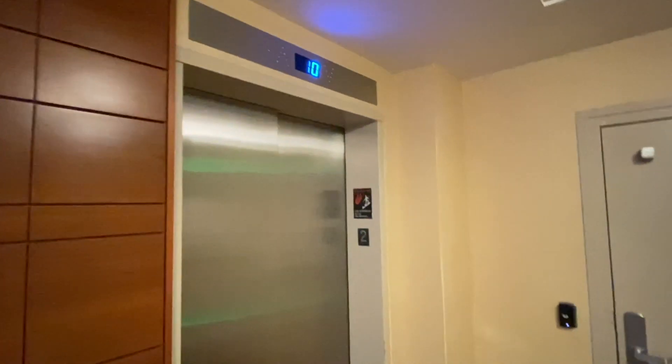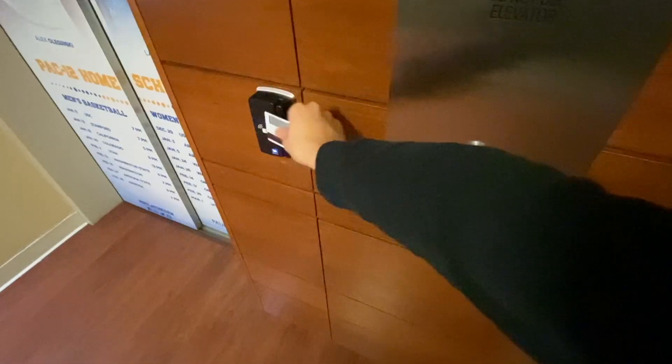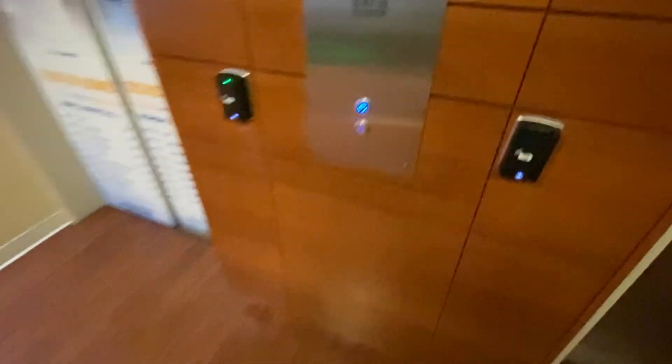This hall in total has 10 floors and we need to use our card to access the elevators and the entrance to my dorm room.